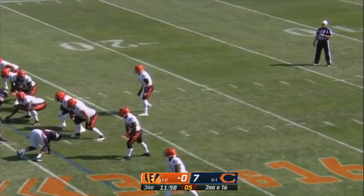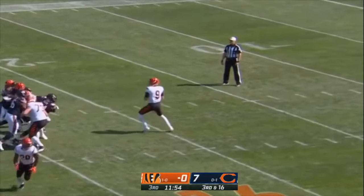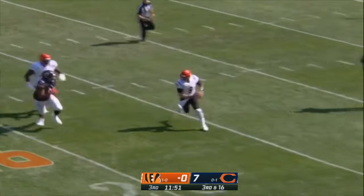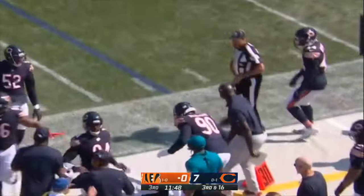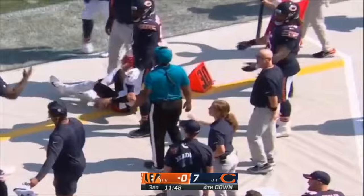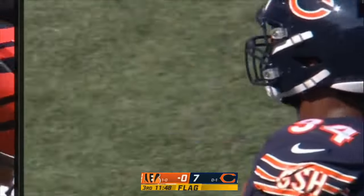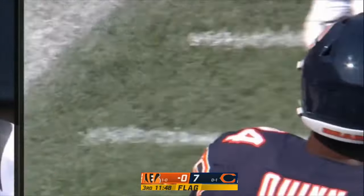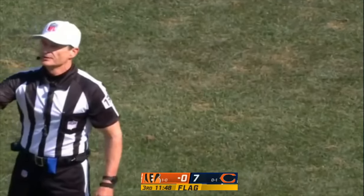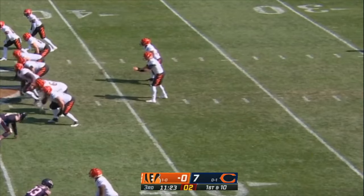Three-man rush — Burrow in trouble again with pressure up the middle. Burrow just a little tiptoe out of bounds, then gets nudged down by Robert Quinn. Bengals — first and a foul: unnecessary roughness, defense number 94, a 15-yard penalty, first down. Second Cincinnati drive to continue with an after-play flag.